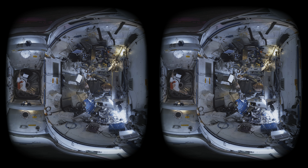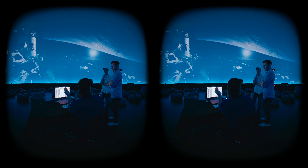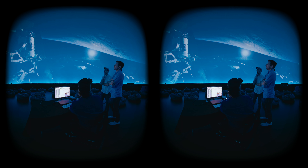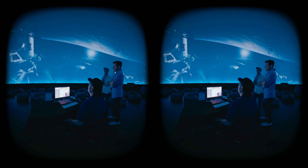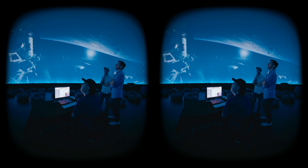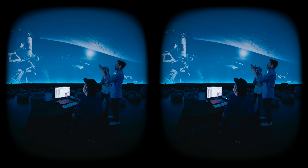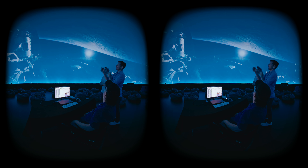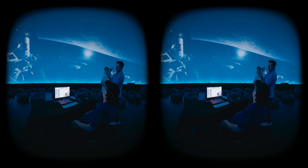When we started filming cinematic VR ten years ago, there was no real playbook to follow — no right, no wrong. What we quickly realized was that what's unique to this medium is the sense of presence. And as we saw in this episode, spatial audio is absolutely crucial in achieving that sense of presence.